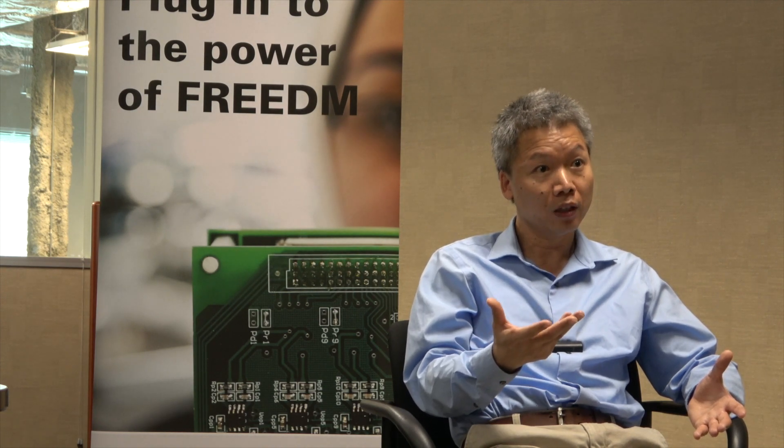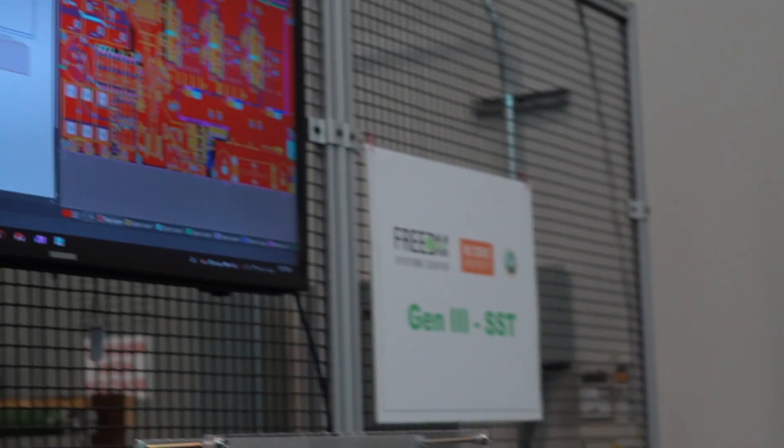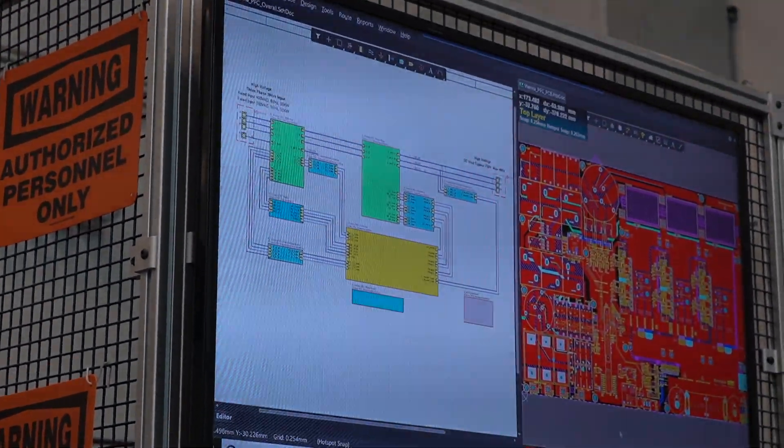For example, I use wide bandgap devices for solid-state transformers in future grid applications. Also, using wide bandgap for electrical vehicle applications. Without manufacturing of wide bandgap semiconductor devices, that research area is impossible. I hope we can really do some mass production in USA.